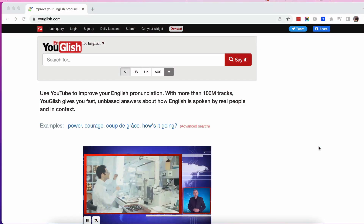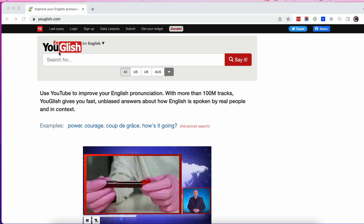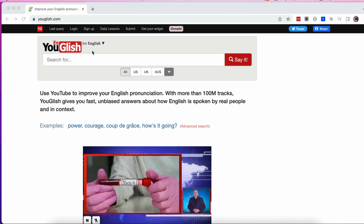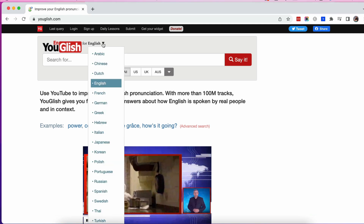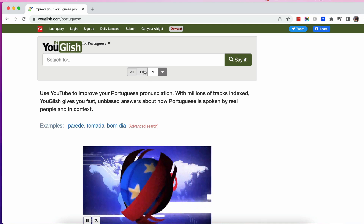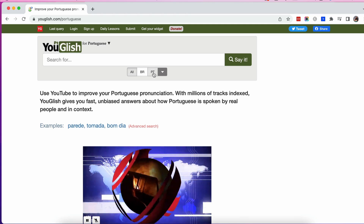So the website is called YouGlish, which you can see up here. I think that's coming from the word YouTube and then also the 'Glish' from English, but the great thing is we can now use it for lots of different languages. If I do the dropdown here, I can click on Portuguese and choose between Brazilian Portuguese and Portuguese from Portugal.